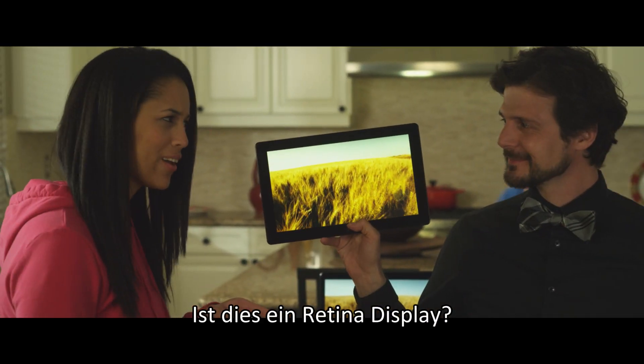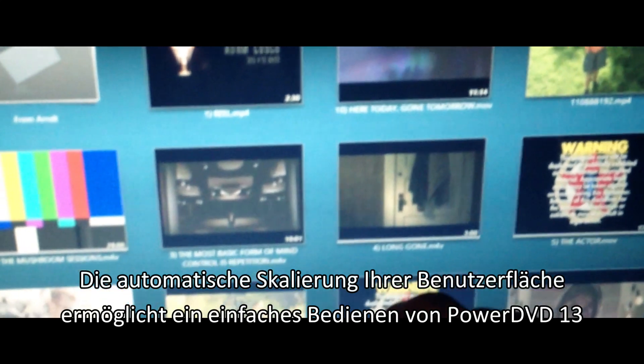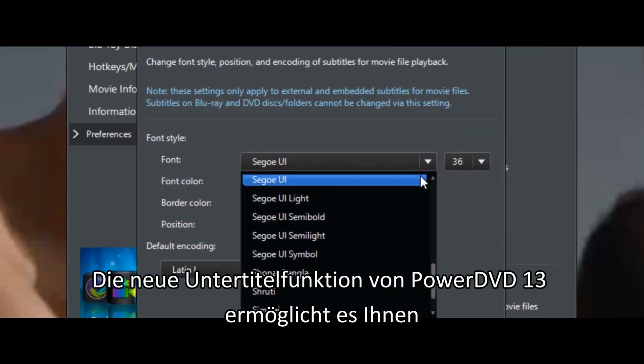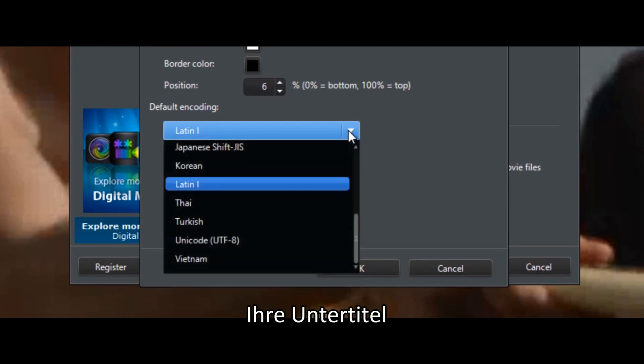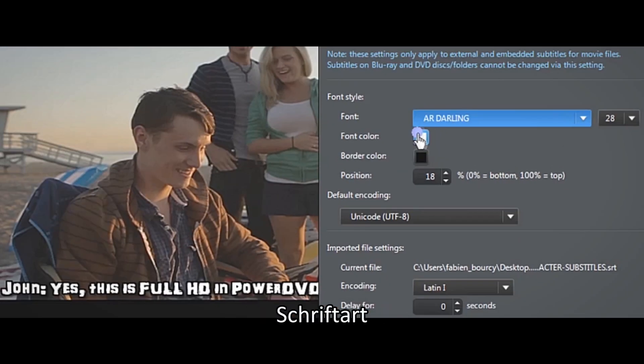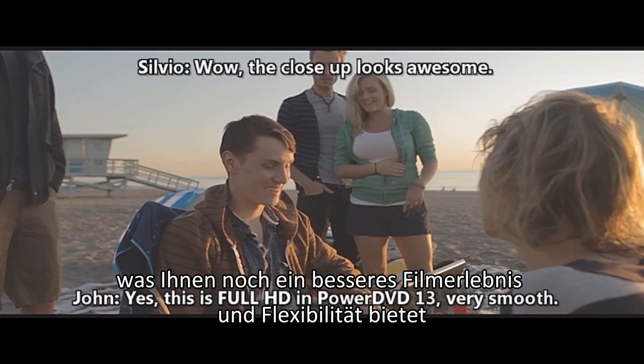Is that Retina Display? Automatic interface scaling means PowerDVD 13 stays easy to use. PowerDVD 13's all-new subtitling engine with options to increase subtitle size, font and color delivers sparkling quality and unprecedented flexibility.